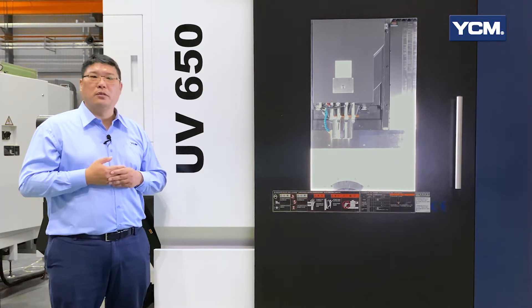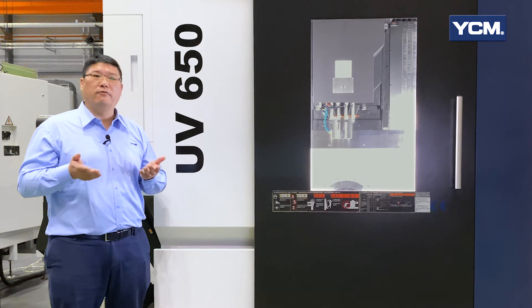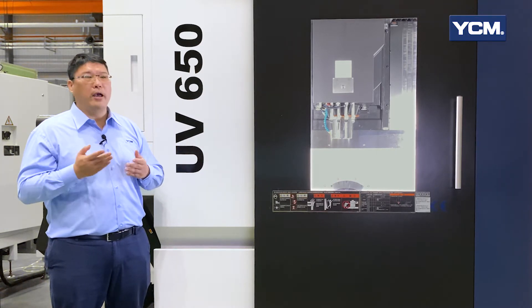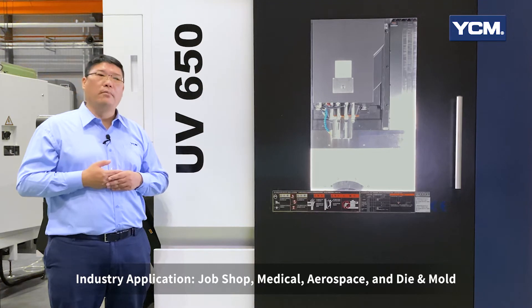Designed to reduce parts handling, setup and overall lead time, by improving cost, quality, precision and surface finish of complex shapes and contours requiring multi-tools for multiple industries such as job shop, medical, aerospace and die & mold.